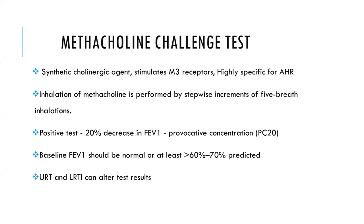The effect is mediated through M3 receptors based on the molecule binding to the receptors. The inhalation is performed by stepwise increments of five-breath inhalations. A positive test is defined as a 20 percent decrease in FEV1, and the concentration which achieves that is called the provocative concentration (PC20). Because of various ways of delivering methacholine, there is now discussion of using provocative dose (PD), as studies suggest it is a better measure since it acts by direct receptor action.